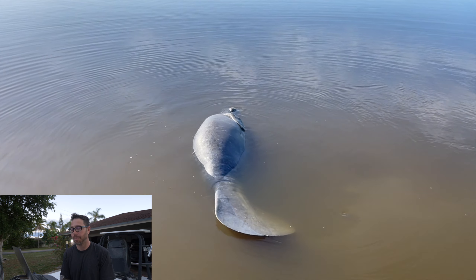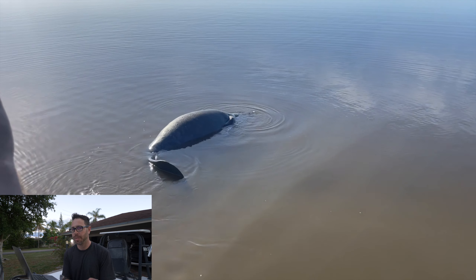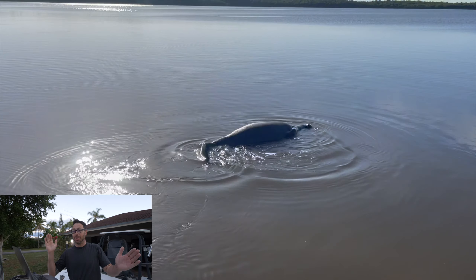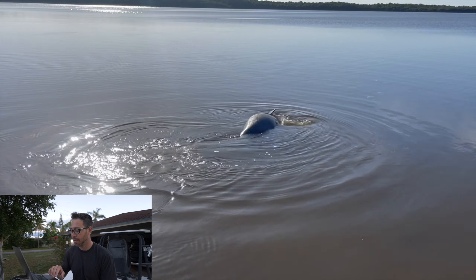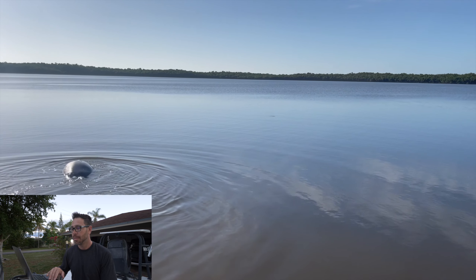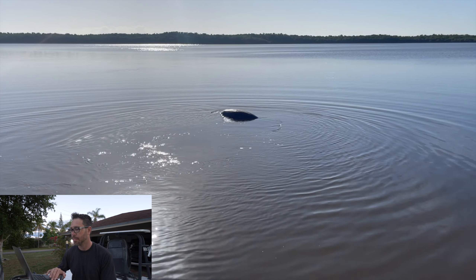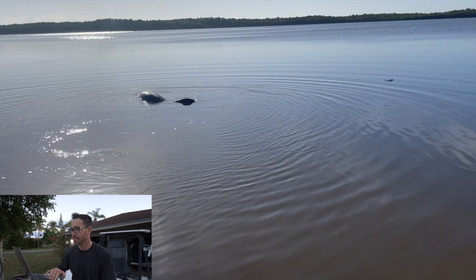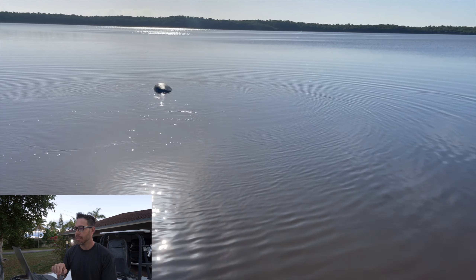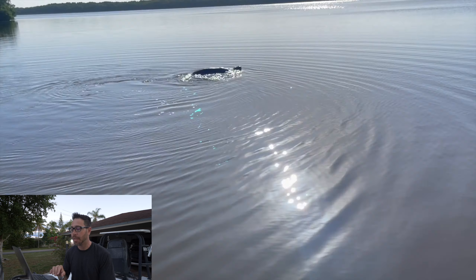That's a really, really bad prop scar. I don't know if it was from the prop or the skeg of a boat — it was a singular mark and it was very, very deep and long, about two feet long across this manatee. The baby manatee would swim off about 10 yards and then come right back. There was nothing wrong with the baby manatee whatsoever.